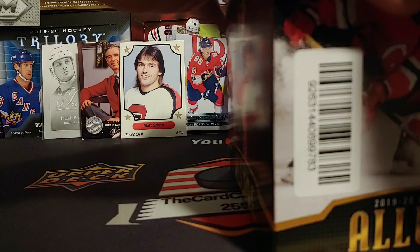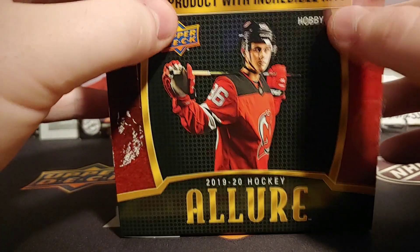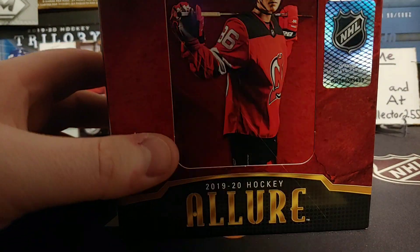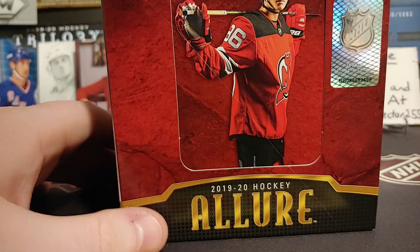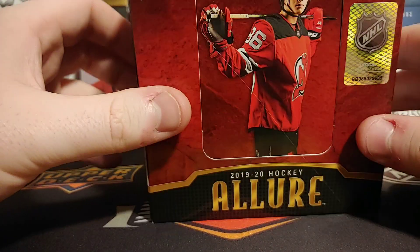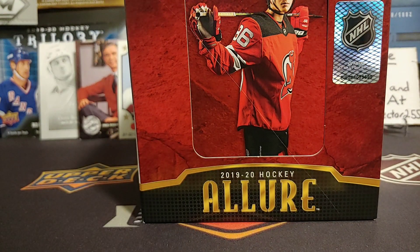We're just going to rip — there we go, we ripped the tag off. So we'll take a look at the box. Looks exactly like Panini. We're talking one autograph per box. Cost me 120 Canadian shipped. One jersey card. And some boxes have two jersey cards. If not, we're pulling a short print or a rare insert — maybe out of 50, out of 25, maybe even out of one.